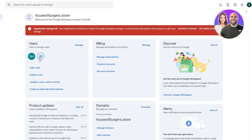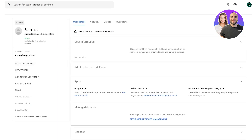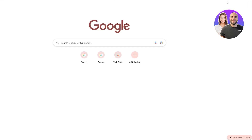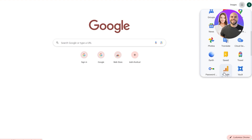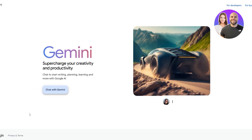Here in the user section you can see the email is active — this is the domain I have connected. I can use it with my standard Gmail, though there might be a storage issue. We also get some other apps when we sign into Workspace.